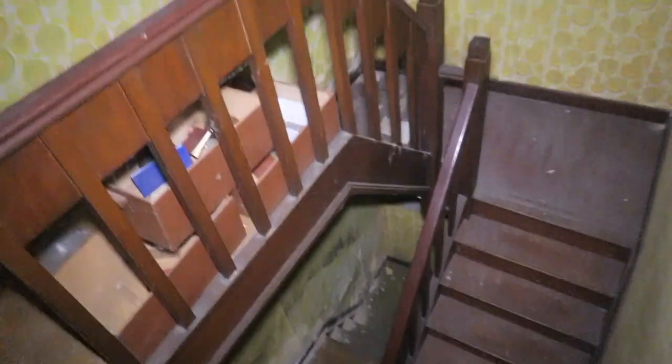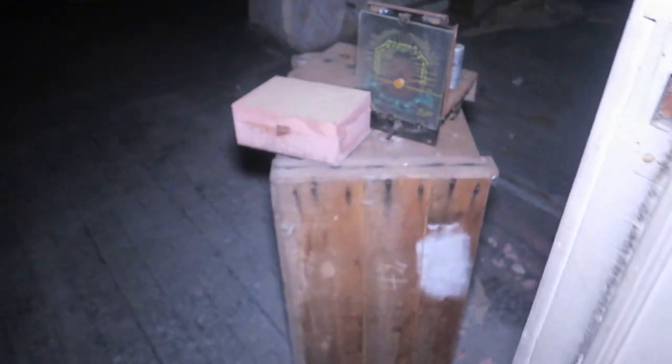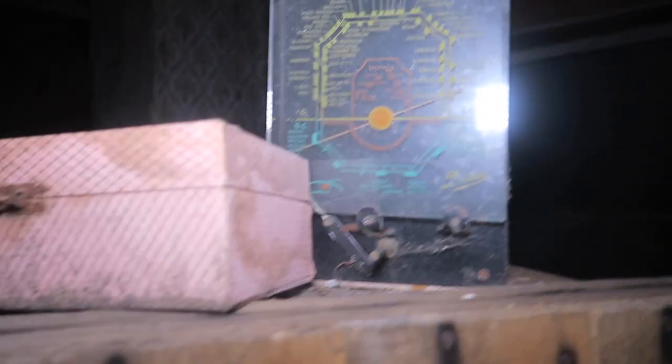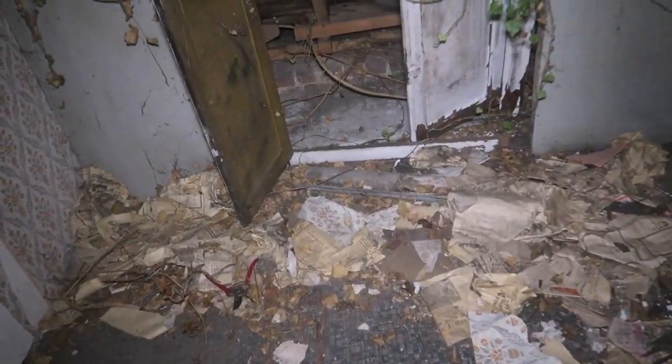Alright, some more rooms here — just empty, nothing special. Look at the staircase, guys — it's crazy. We are now legit high up. It's actually two floors — this is the second floor I guess. And there are many newspapers on the ground here as well, which is a little scary.